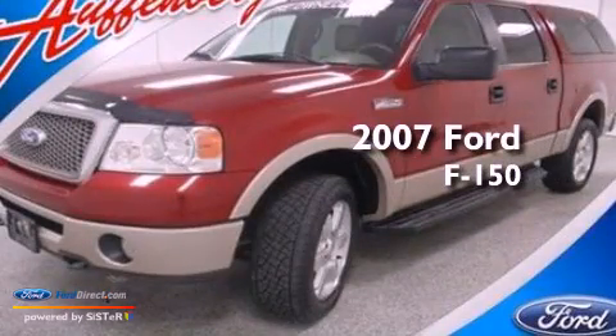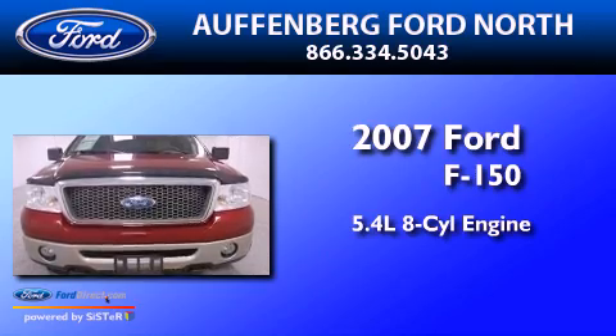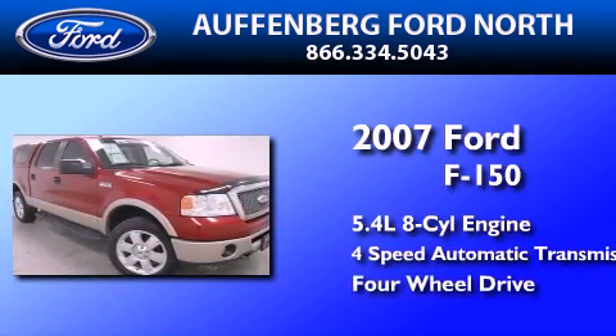This is a 2007 Ford F-150. It features a 5.4-liter, eight-cylinder engine, a four-speed automatic transmission, and the added capability of four-wheel drive.